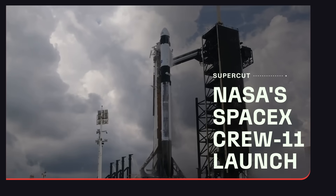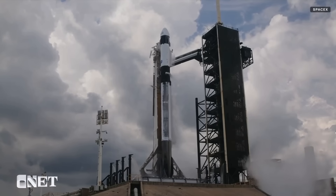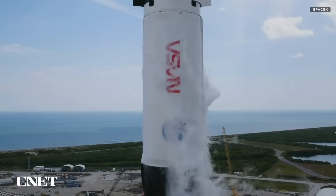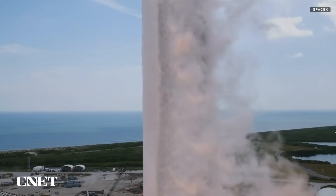Five, four, three, two, one, ignition to full power, and liftoff. Go Falcon 9, go NASA, go Crew 11.